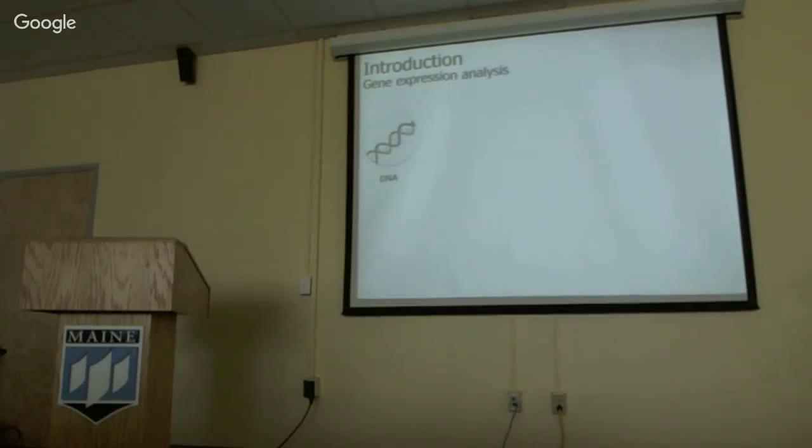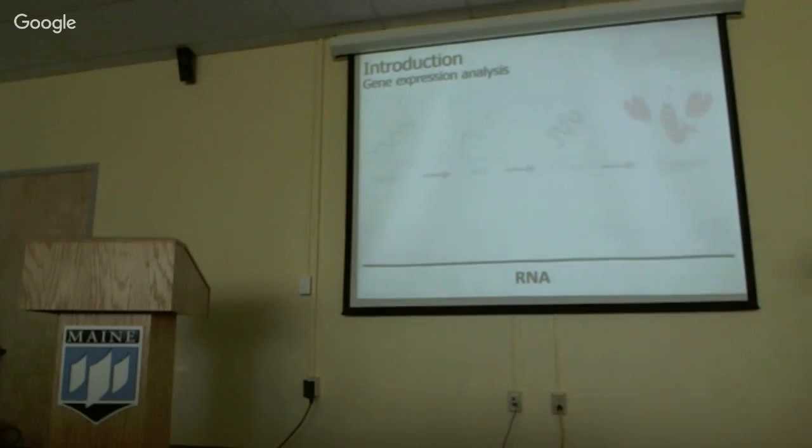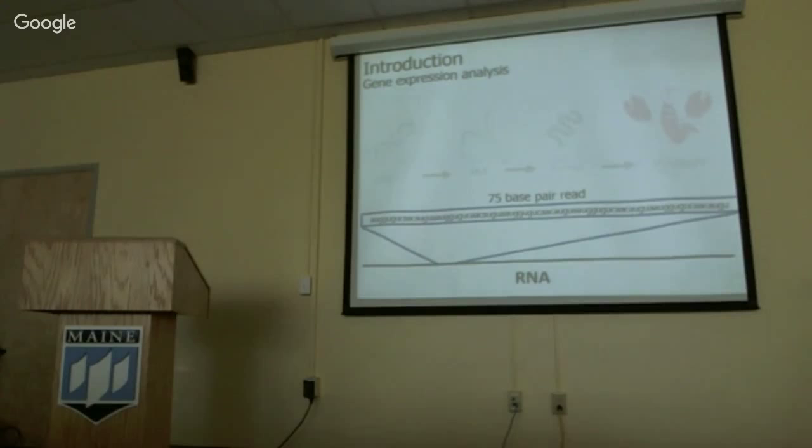Two years ago, Sam and I joined together for a NOAA collaborative immersion project to test that host susceptibility hypothesis, and what I'm talking about here is a portion of that work. To give you an idea of what gene expression analysis does: starting at the central dogma of biology — DNA is transcribed into RNA, which is translated into proteins that influence the phenotype. Gene expression analysis hones in on the RNA part of this pathway.